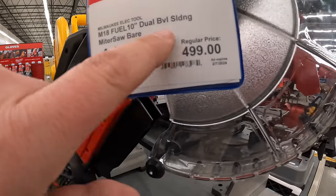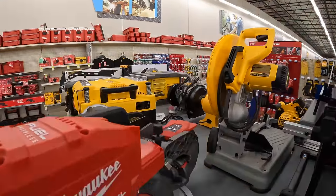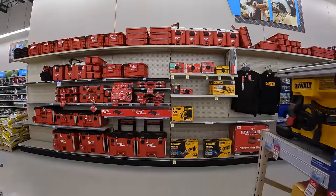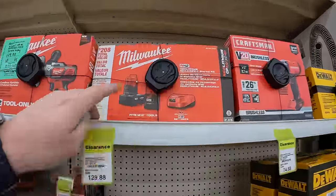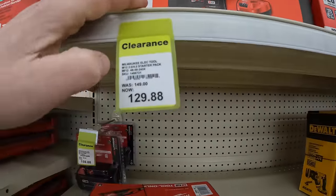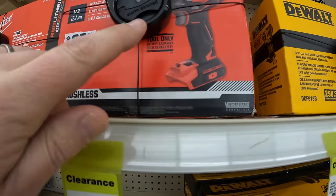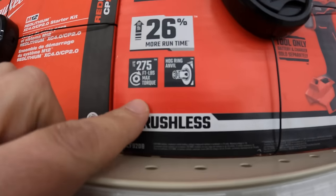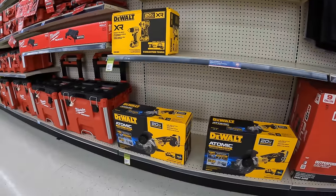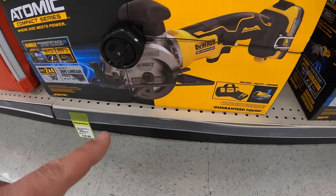$449 for the 10-inch dual bevel sliding miter saw — M18 Fuel. They have a kit for $129: a 4 amp hour battery, 2 amp hour battery, and an M12 charger — on clearance. Also $74.88 for the brushless impact wrench low-range half-inch with 275 ft-lbs of torque. And $159 for the Atomic compact series 4.5-inch circular saw with a Power Stack battery as a kit.